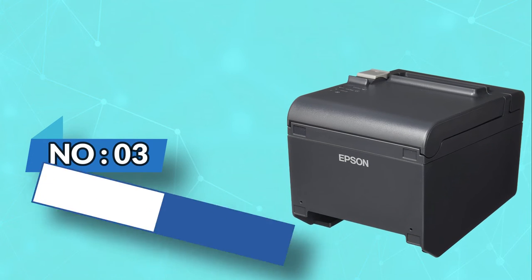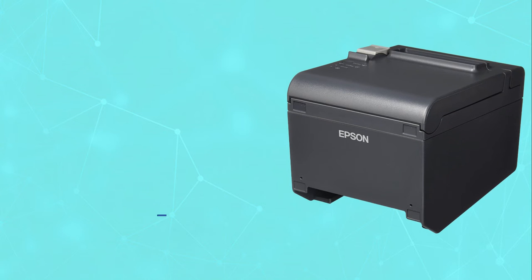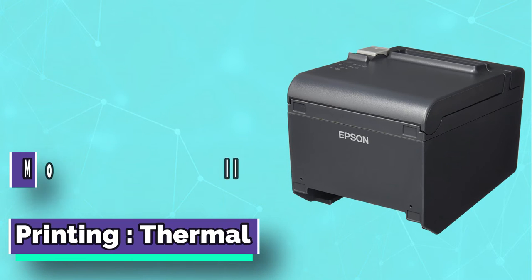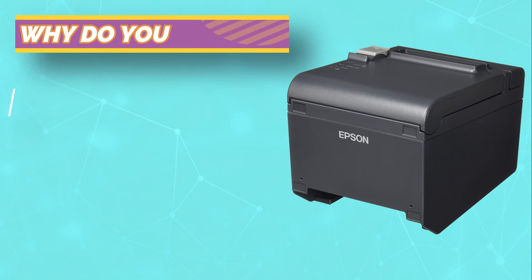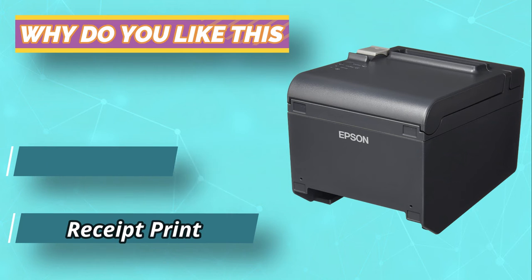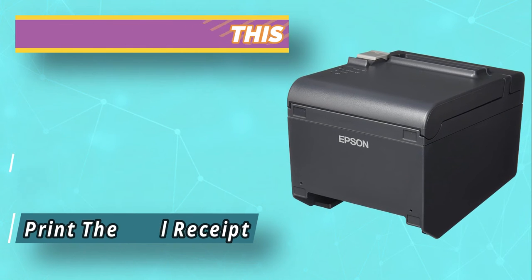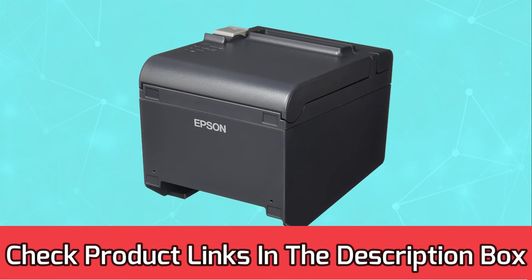Number 3: Epson Receipt Printer. It is one of the thermal receipt printers you can consider for sales applications. Though it is not that fast, it can print quality receipts and other forms of graphics. This DMP22 Ethernet product is equipped with the latest wireless technology, which proves that you can print your receipts despite the distance. The USB port is for fast and easy connectivity with other devices. For current prices and discounts, check links in the description box.